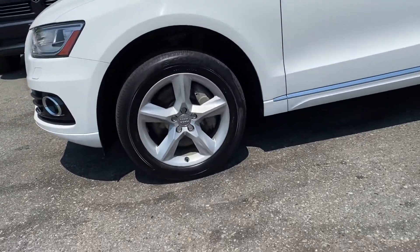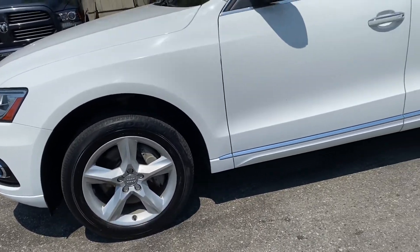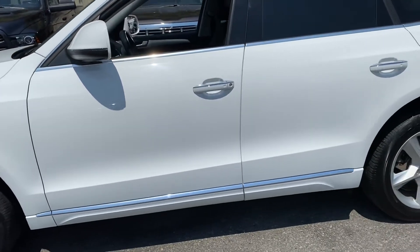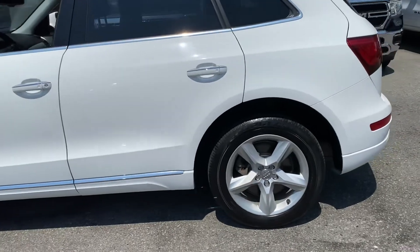I'm just going to give you a close-up. It does have the mag wheels. Tires are great. Brakes are in excellent condition, and there's virtually no signs of any parking lot damage on it. It's been extremely well looked after.